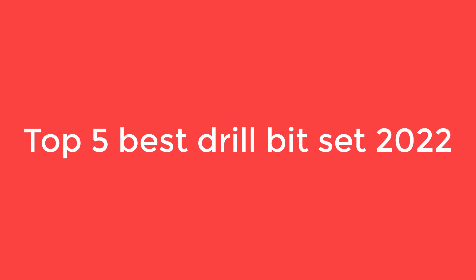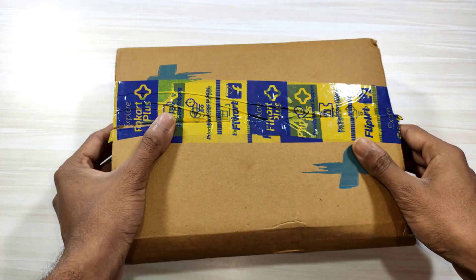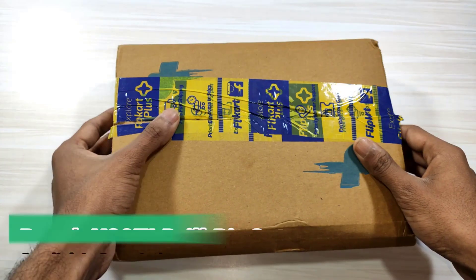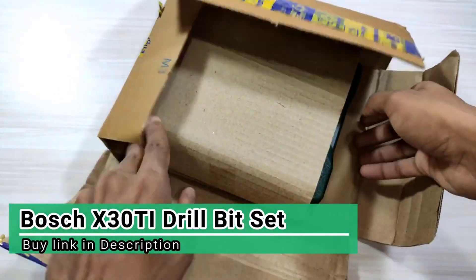Top 5 Best Drill Bits of 2022. Number 5 on the list is the Titanium Metal Drill Bit Set. It is durable, extends the life of the bit, and bores through material faster than its counterparts, which is why titanium is one of the more popular materials on the drill bit market.